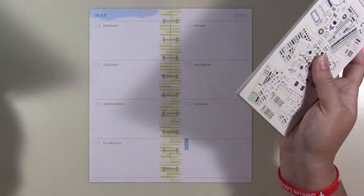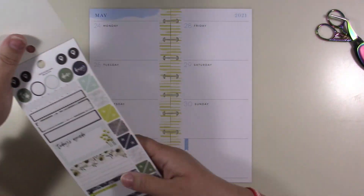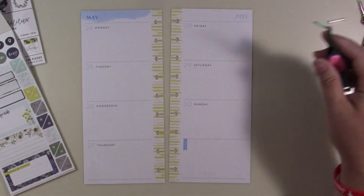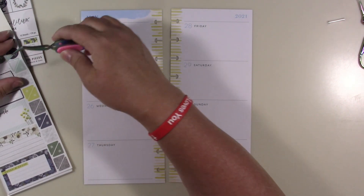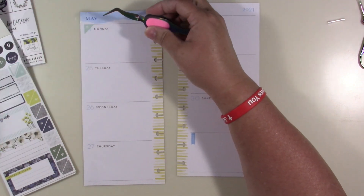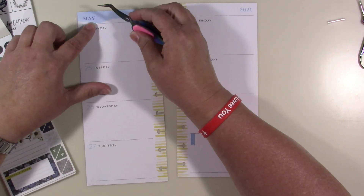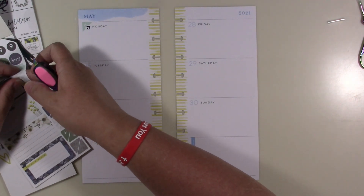I'm going to pull from these and do this week. I decided to do this because I thought it would be fun. I'm going to try putting these little things here and then put the number. It's the 27th through the 31st of May and the 1st and 2nd of June — oh, that's cute, that works! I'm going to use these little doodads.